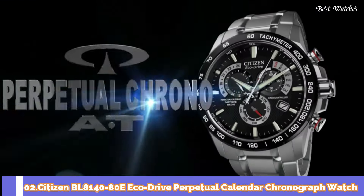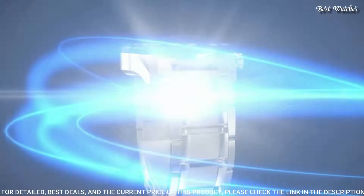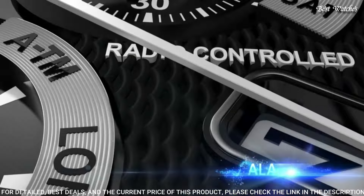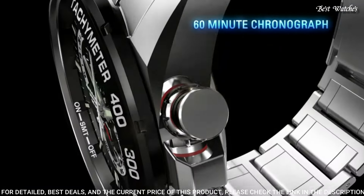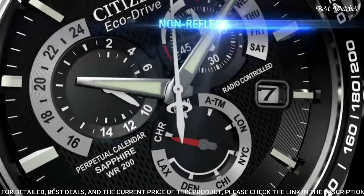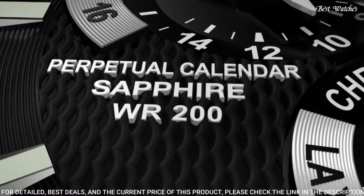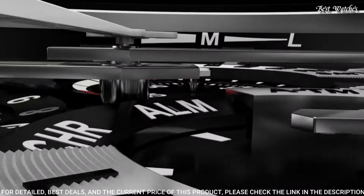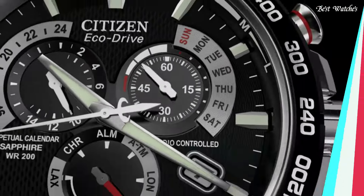Number 2: Citizen BL8140-80E EcoDrive Perpetual Calendar Chronograph Watch. Silver tone stainless steel case and bracelet, fixed silver tone stainless steel bezel, black dial with silver tone hands and index hour markers. Dial type analog, luminescent hands and markers, Caliber E870 EcoDrive movement, scratch resistant sapphire crystal, case size 41.4mm, water resistant at 100m. Functions: perpetual calendar, leap year, alarm, month, date, day, GMT second time zone, hour, minute, second, solar-powered.